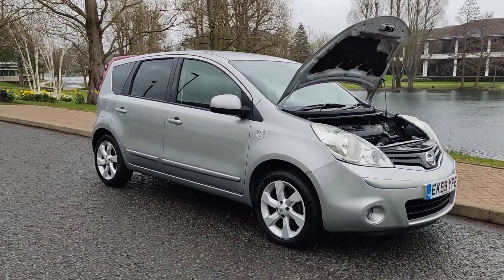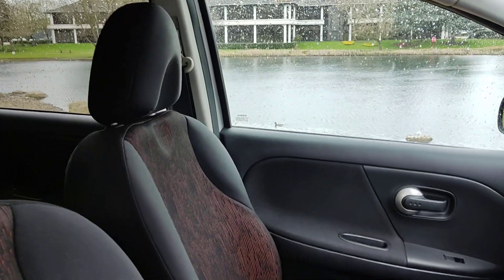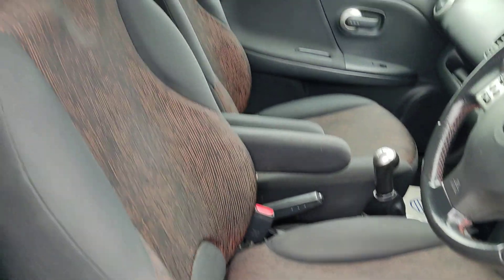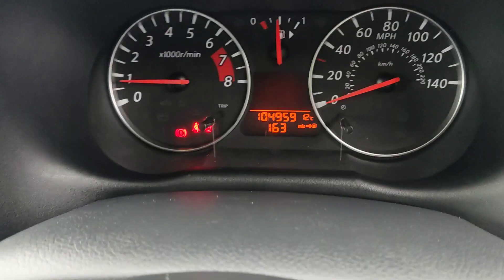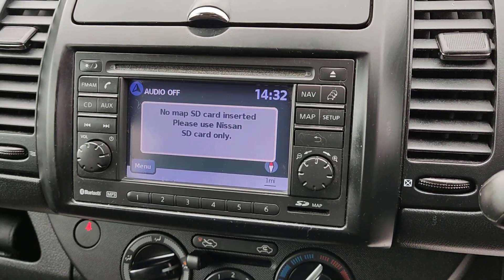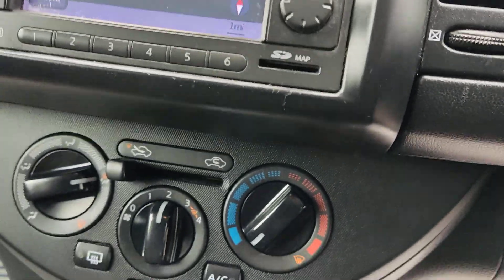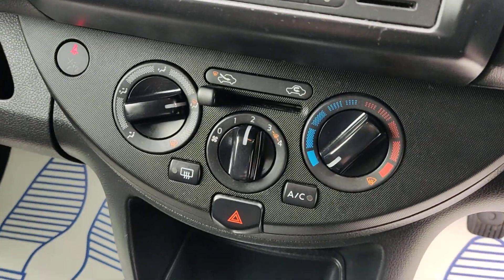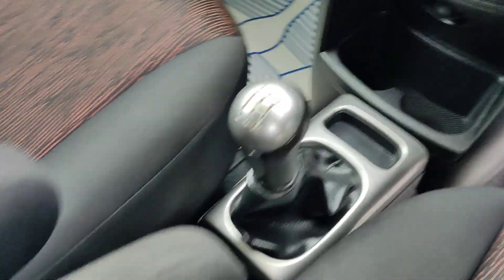Let me show you the beautiful interior now. Nice and clean cloth interior, fully valeted and clean with no signs of any wear and tear. All electric windows. 104,000 miles on the clock. Top of the range stereo with Bluetooth, USB and auxiliary connection, sat nav, air conditioning, and a 5-speed manual gearbox.